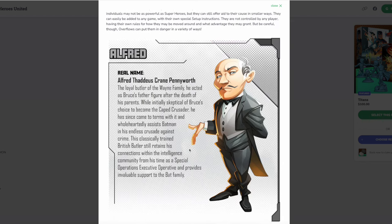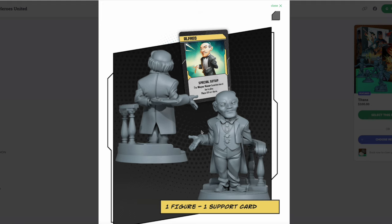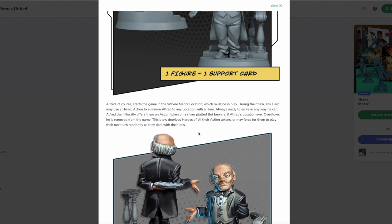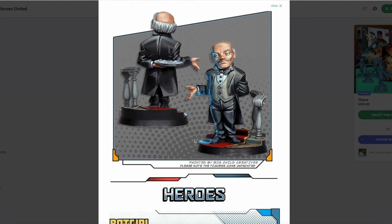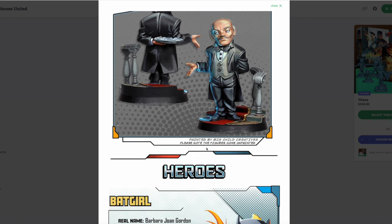There's Alfred — he has to be played at Wayne Manor and he is going to give action tokens to everybody, but if he dies everybody has to play their cards randomly because they're too busy mourning him. And that is true — every time Alfred has died in any media, it really crushes me. Same with Aunt May — Alfred and Aunt May are like two sides of the same coin from different universes.